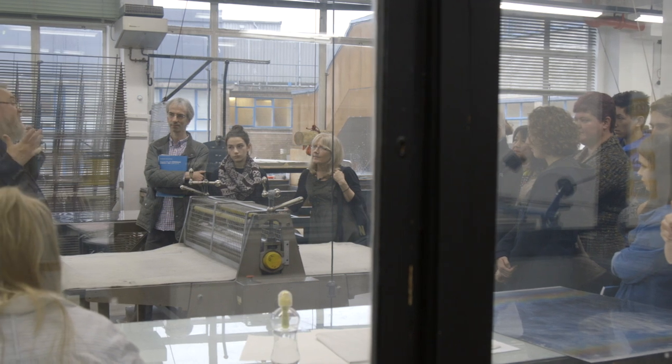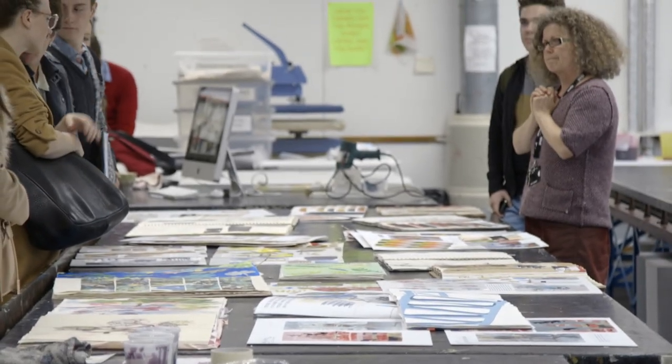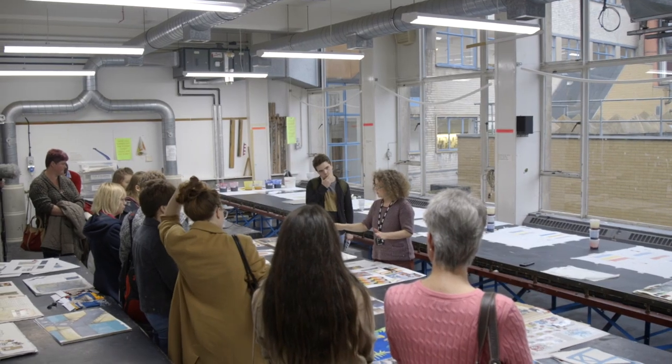Students are always talking about how great the facilities are in terms of the workshops they have available to them and the dedicated studio spaces that they have to actually work in. This space that we're in at the minute is the textile design print area — it's the print room. It's probably one of the biggest textile print rooms in the UK.